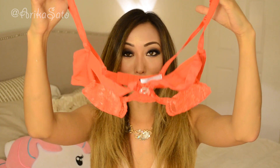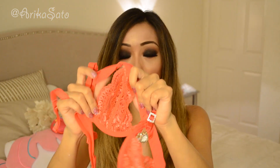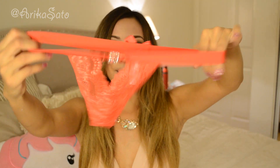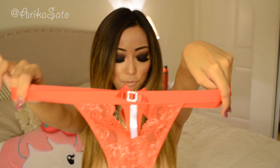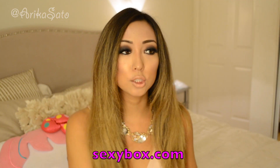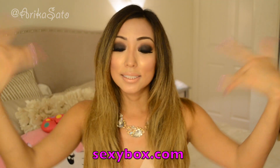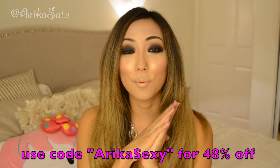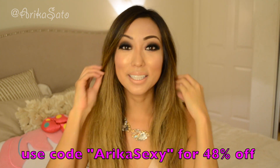Outfit number three is a bra underwear set. The top is just so sexy — if you have a hot date, it would be really hot to wear under. Oh my god, it's so hot and very sexy. I wish I had this for Playboy because I would have loved to wear this. It's a red top, and the bottom is a super cute little thong g-string with lace in the front. Super sexy. Sexy Box is $29 a month — visit sexybox.com and use code ARIKASEXY for 48% off, so your first outfit will be only $14.